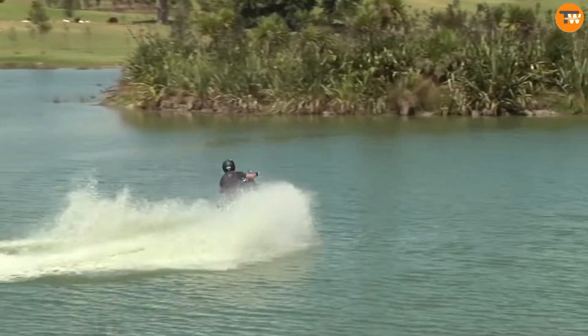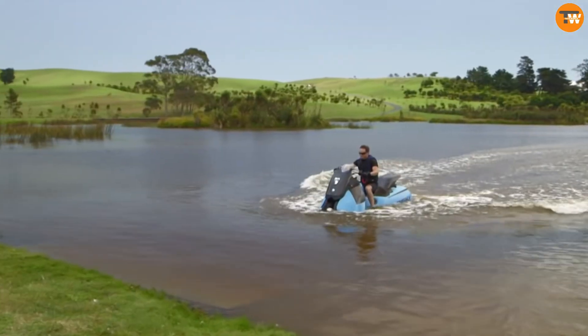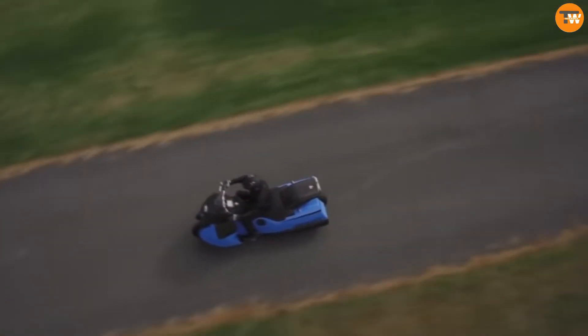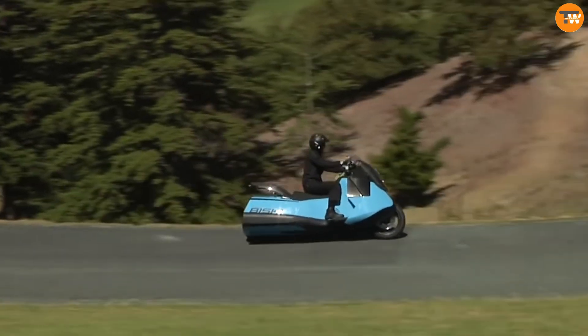Its lightweight composite body ensures durability and buoyancy, while retractable wheels automate smooth transitions between terrains, boasting a robust suspension system for rough off-road conditions and comfortable seating for long journeys. It offers agile maneuverability and steady performance on water, perfect for leisure activities.